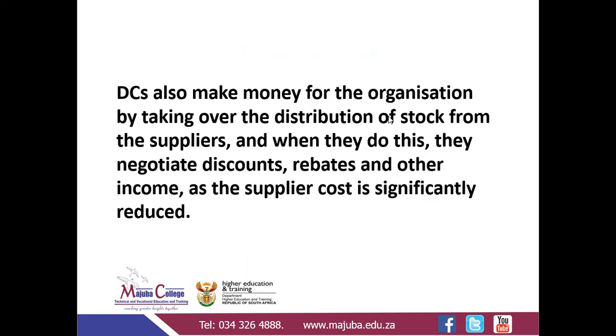If you have a distribution centre, you can use cross-stocking or use it for storage, but normally you will use it for both. This also makes money for the organisation by taking over the distribution of stock from the supplier. When they do this, they negotiate discounts, rebates, and other income as the supplier cost is significantly reduced. When you are buying in bulk, obviously your supplier will offer you a discount, so you take advantage of those discounts because you do have the space to keep all of the stock you have purchased from the supplier.